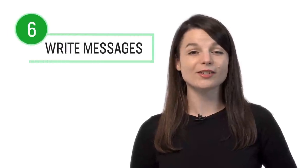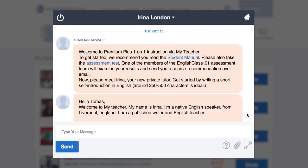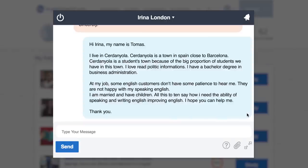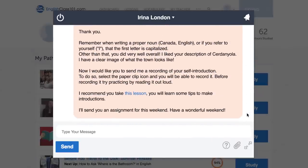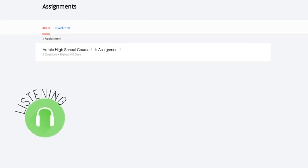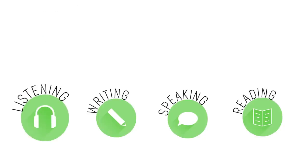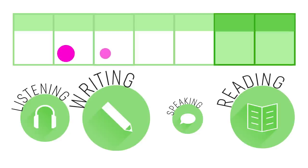Number six: write short messages to your Premium Plus teacher. Just write out a message and send it for review. All new Premium Plus users are asked to write a self-introduction and send it to their teacher. Your teacher will review your work, give you feedback, corrections, and help you improve your writing skills fast. Number seven: get writing assignments from your Premium Plus teacher — assignments covering listening, writing, speaking, and reading, tailored to your goals. You get a new one every week or anytime you're ready.